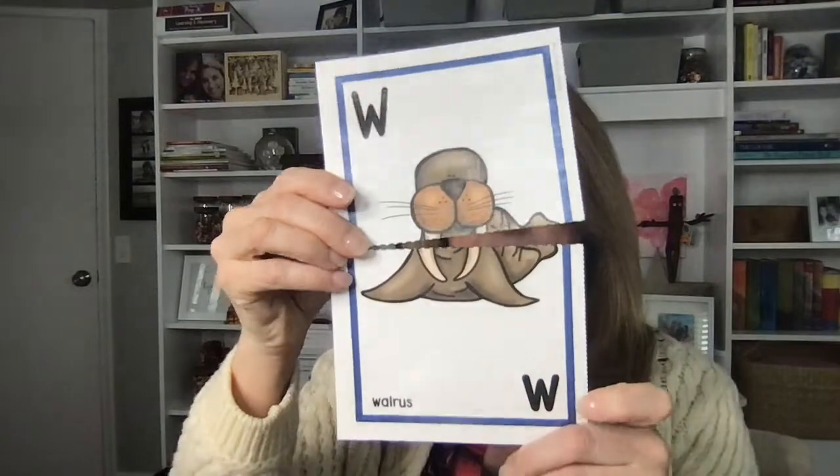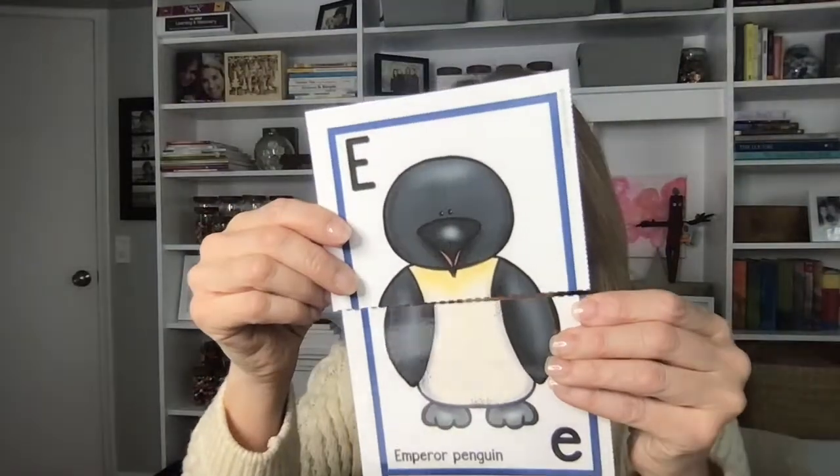Another really cute literacy center I have is an uppercase lowercase match. When you match the letters, you make a polar animal — like uppercase W and lowercase W makes the walrus, uppercase E and lowercase E makes an Emperor Penguin, uppercase N and lowercase N makes a narwhal, uppercase P and lowercase P makes a polar bear, and so on and so on.